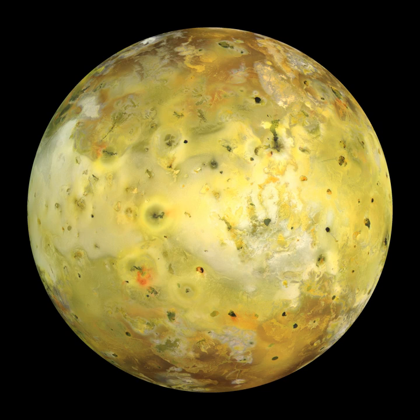Io plays a significant role in shaping Jupiter's magnetic field, acting as an electric generator that can develop 400,000 volts across itself and create an electric current of 3 million amperes, releasing ions that give Jupiter a magnetic field inflated to more than twice the size it would otherwise have. The magnetosphere of Jupiter sweeps up gases and dust from Io's thin atmosphere at a rate of 1 tonne per second. This material is mostly composed of ionized and atomic sulfur, oxygen and chlorine, atomic sodium and potassium, molecular sulfur dioxide and sulfur, and sodium chloride dust, originating from Io's volcanic activity.